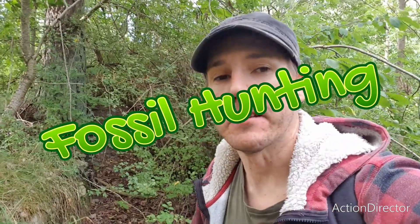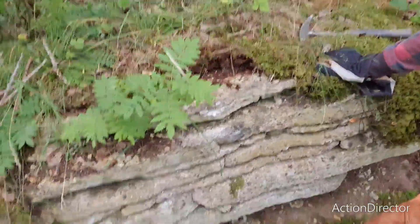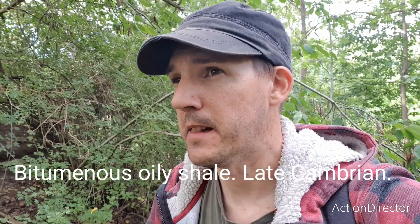Well hello again, welcome back to the channel. Today I am out fossil hunting again, like always. I'm gonna try a couple of hours after work and look for some trilobites, perhaps some Ordovician fossils, and also some late Cambrian fossils. This site has white limestone and also oily shale — a late Cambrian, about 500 to 510 million years old, bituminous stink stone that contains trilobites, brachiopods, and maybe a few other things. Let's look around and see what we can find today.